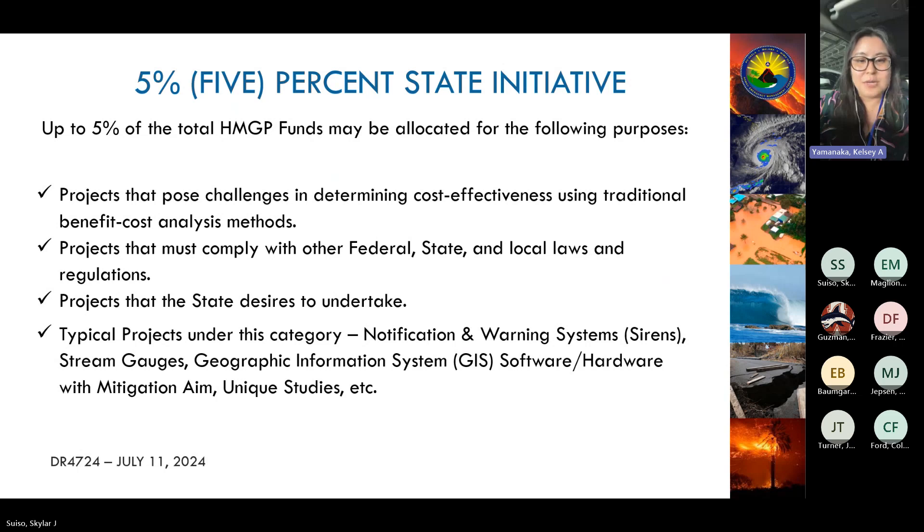The 5% State Initiative covers projects that typically have difficulty getting a passing Benefit Cost Ratio using FEMA's Benefit Cost Analysis toolkit. These can include studies or outreach projects.